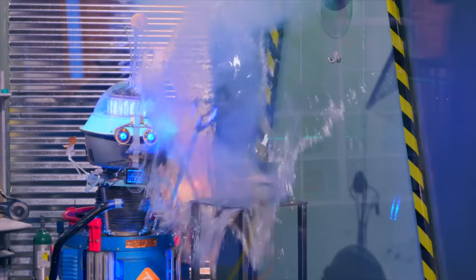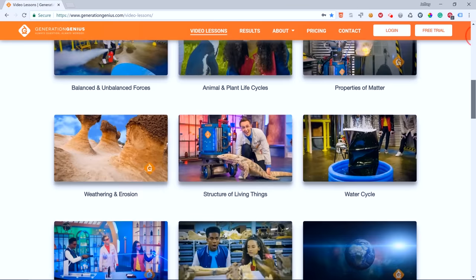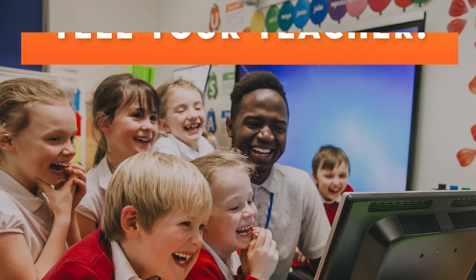Hey kids, if you want to watch this whole episode and more, tell your teacher to sign up at generationgenius.com. We cover all science topics in grades three to five, and you get to watch it in class. But only if you tell your teacher.